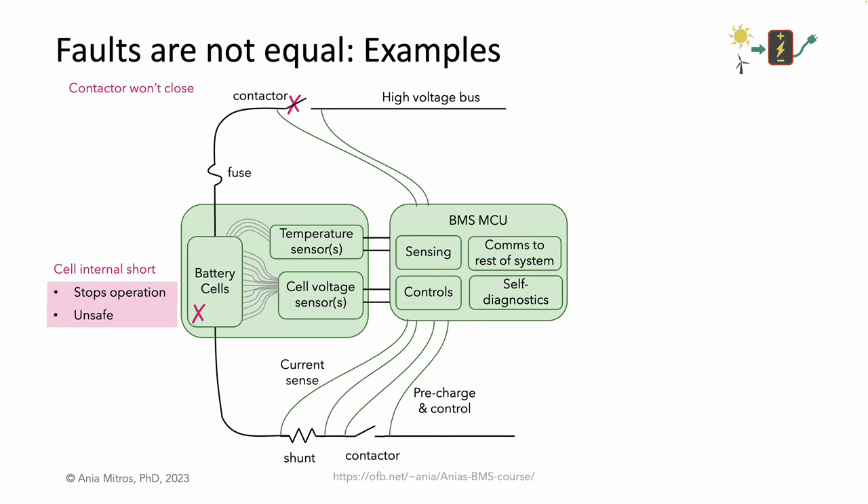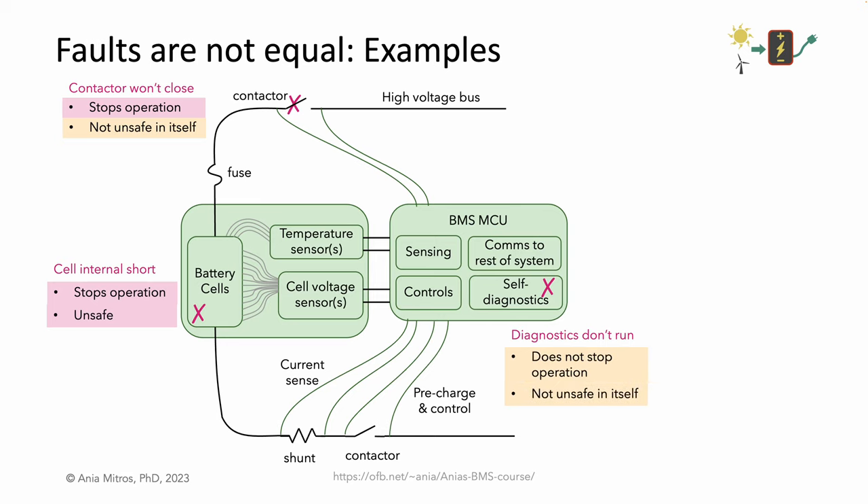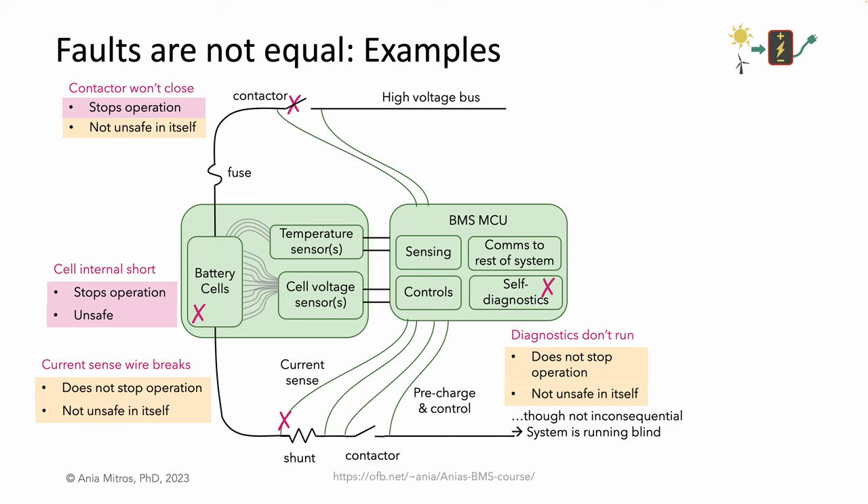What if a contactor fails and refuses to close? A contactor is another core component, and the system won't work if we cannot connect the battery. However, this is not unsafe in itself — an open switch alone won't cause a fire, electric shock, or further damage. What if the diagnostics fail to run? Perhaps we have a firmware bug, or some circuit responsible for implementing a diagnostic is damaged. This does not stop operation and is not unsafe in itself, but it's not inconsequential. Our system, intended to be single point fault tolerant, is running blind and possibly no longer able to respond gracefully to some subset of subsequent faults. What if a current sense wire breaks? A broken sense wire does not in itself stop operation and is not unsafe in itself — an open wire won't cause fire or shock anyone. But it undermines important controls, and we might see collateral faults in short order.